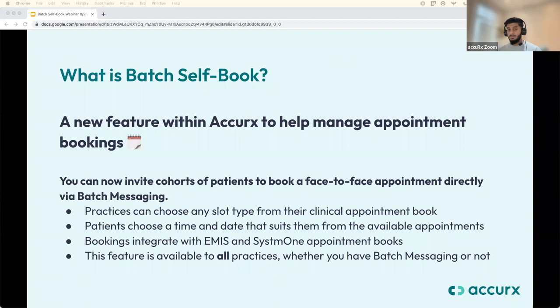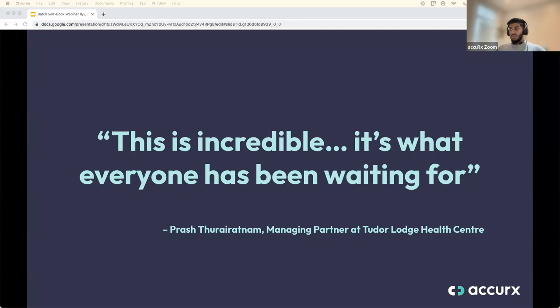Here's some feedback from a managing partner at Tudor Lodge Health Centre: 'This is incredible — it's what everyone has been waiting for.' Since making it available from Monday, 232 practices have used it and a whopping 23,000 patients have booked appointments using Batch Self Book.